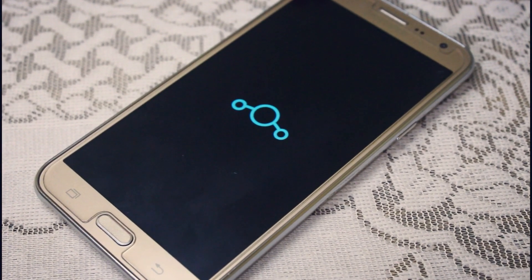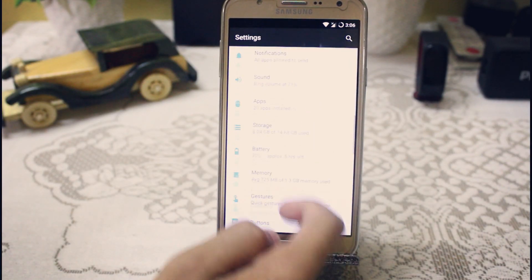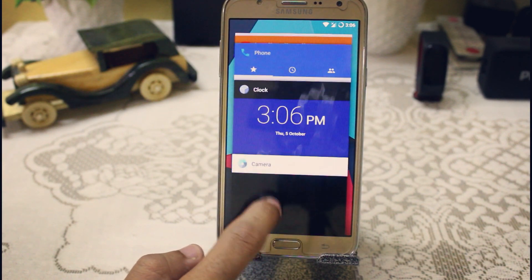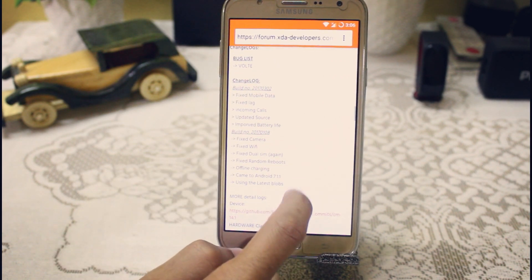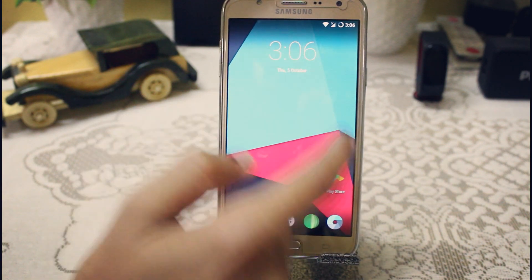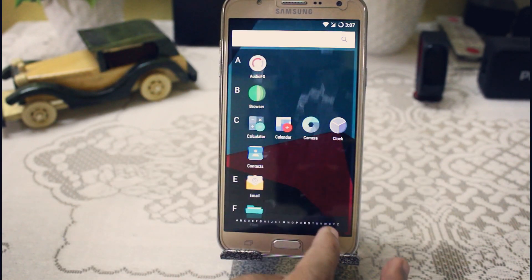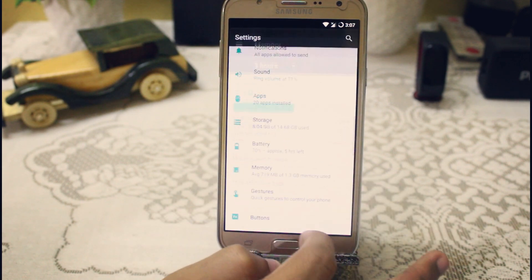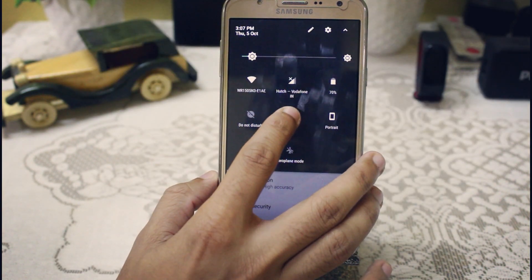Many of you were asking whether you can use LineageOS 14.1, that is Android 7.1.2 Nougat, on the Samsung Galaxy G7. I don't recommend it — we are really getting poor performance. All the bugs are fixed except Volt, but app opening speed is not good, we're still getting lags while opening settings which sometimes takes around 10 to 15 seconds, and the camera application is also slow. Battery backup and boot time are okay, but performance — which is the main thing — is not perfect in LineageOS. So you still cannot use LineageOS as your daily driver. If you want the experience you can try it, but use the latest versions of TouchWiz for the Samsung Galaxy G7.